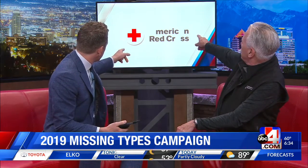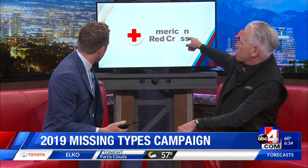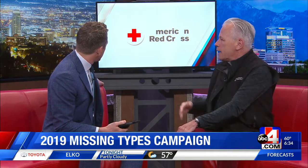Thanks for being here with us this morning. I wanted to point out the logo back here — it's kind of messed up. Something's wrong with the logo. Those are A and O — what are those blood types? So yeah, it's the Missing Types campaign. We have a little fun, but with a serious problem. That's how you're advertising it here. The logo normally says American Red Cross, but the A is missing, the O is missing, and those are the blood types you need.